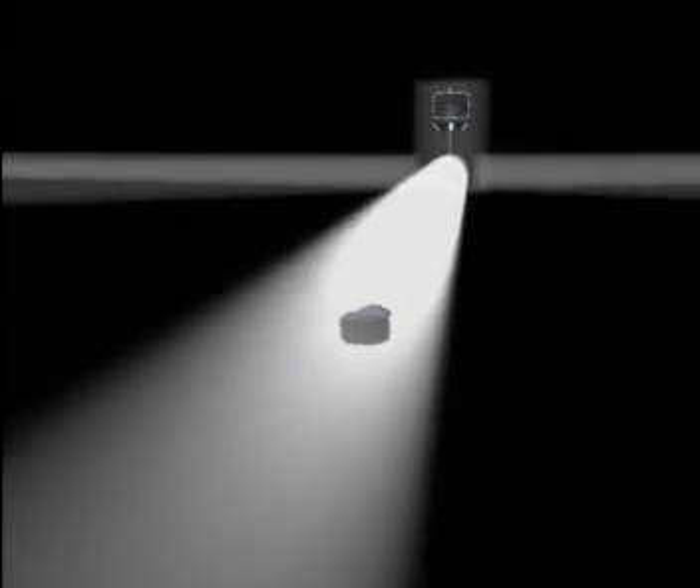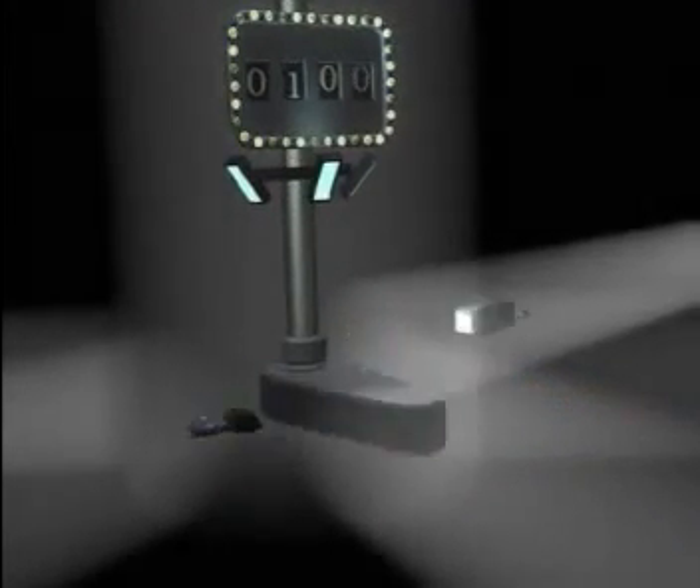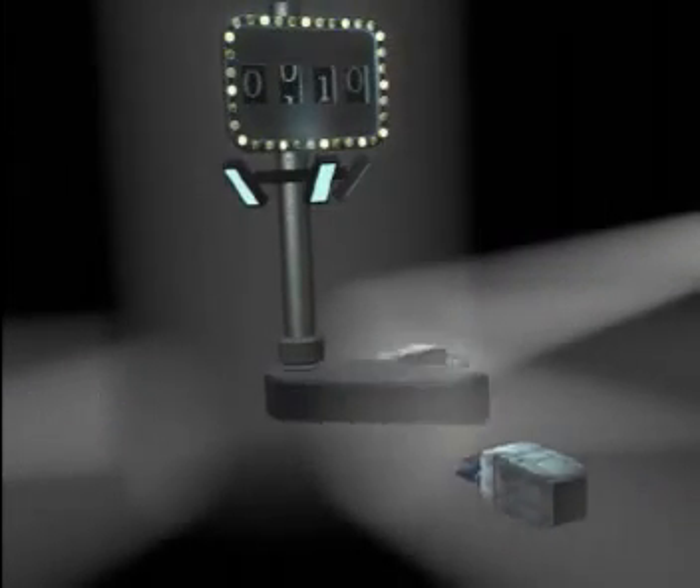As the packets leave the router, they make their way into the corporate internet and head for the router switch. A bit more efficient than the router, the router switch plays fast and loose with IP packets, swiftly routing them along their way. A digital pinball wizard, if you will.